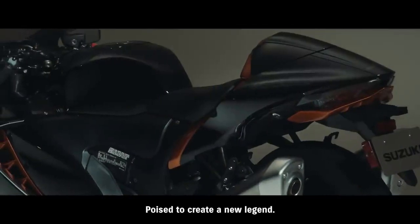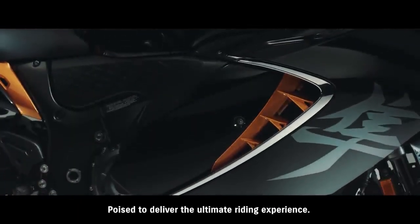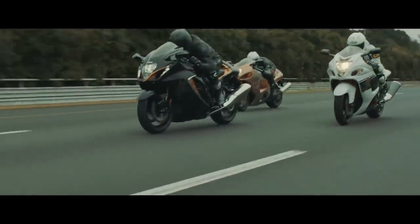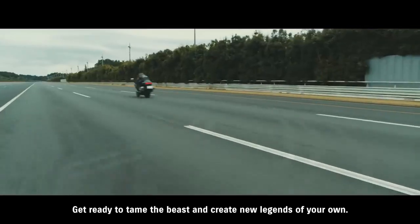Poised to create a new legend. Poised to deliver the ultimate riding experience. Get ready to tame the beast and create new legends of your own.